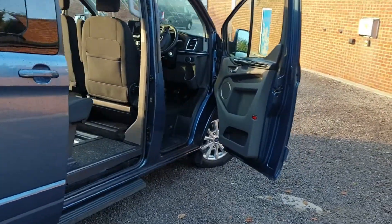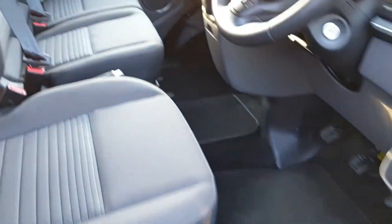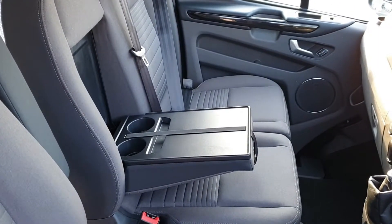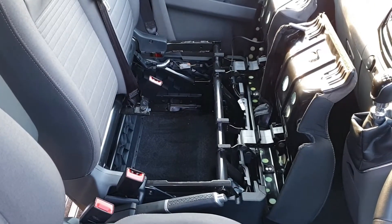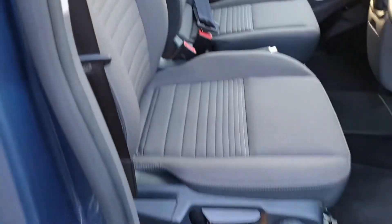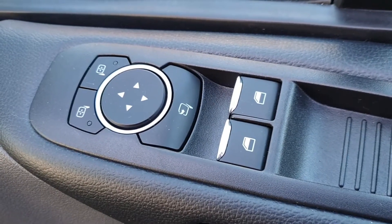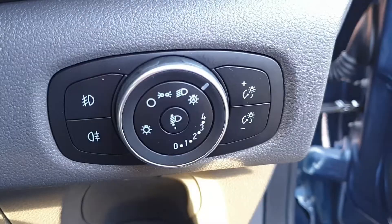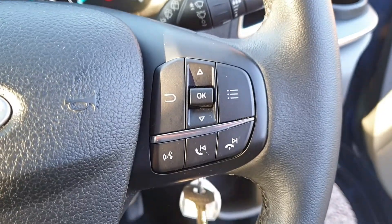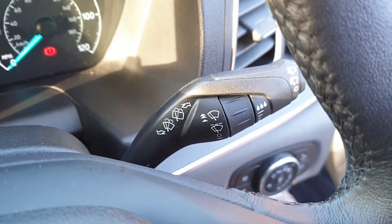Inside the cab is in excellent condition. You've got the dual passenger seat with fold-down table and storage underneath. Leather trim handbrake, 10-way adjustment on the driver's seat including lumbar support. Carpeted footwells, electric windows, power folding door mirrors. Automatic headlights with daytime running, voice activation for when your phone's connected through Bluetooth. Cruise control, speed limiter, and automatic rain sensing wipers.